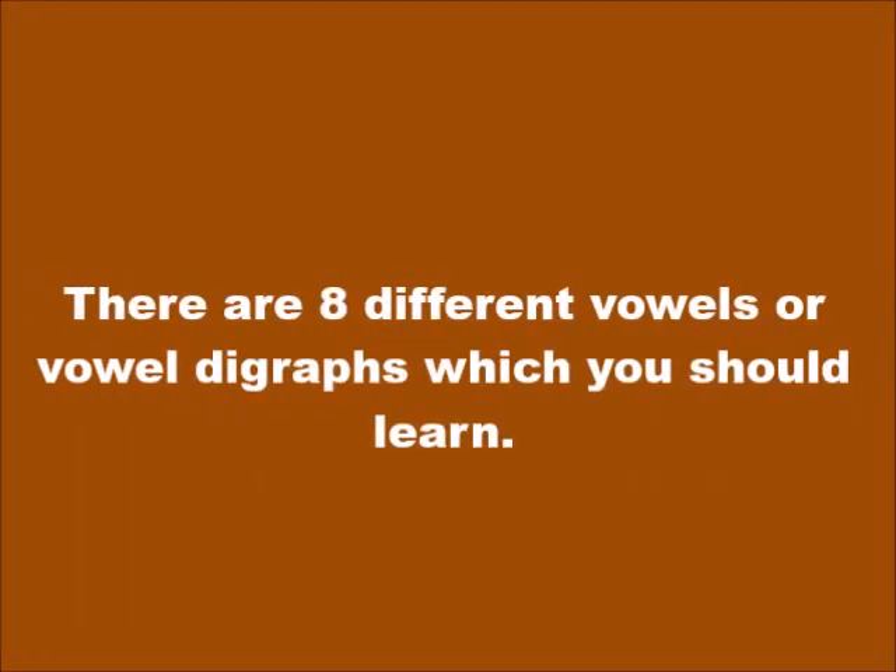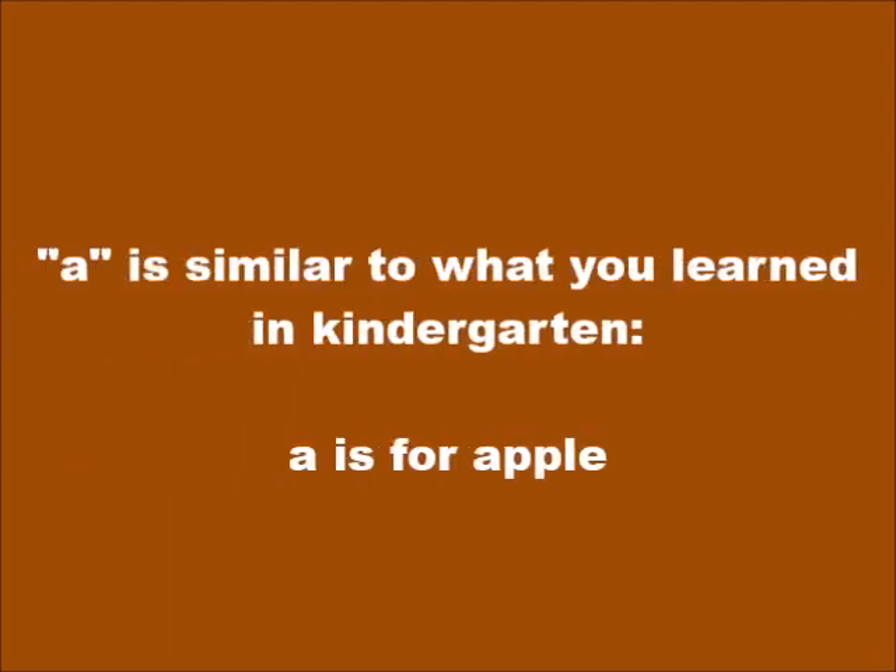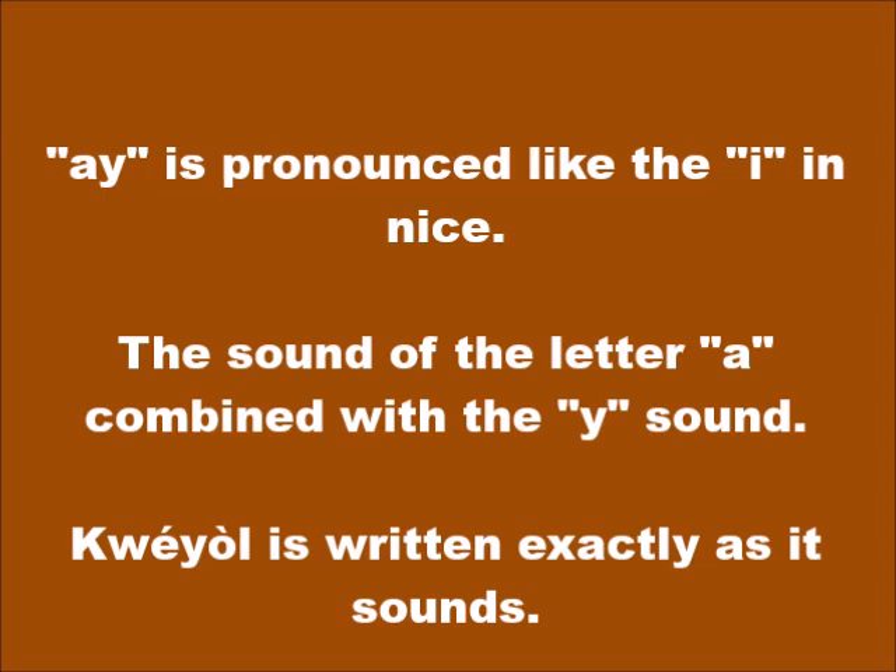There are eight different vowels or vowel digraphs which you should learn. The first five are simple enough to remember. A is similar to what you learned in kindergarten — A is for apple, pronounced A. I is for igloo — I is always pronounced as E. O is pronounced exactly the same: O. OU is pronounced U. And AY is pronounced I as in 'nice.' If you pronounce each letter separately — A (which is A) plus Y — and combine them, you get the sound I.